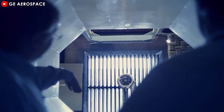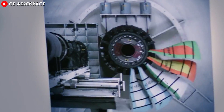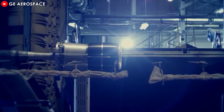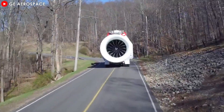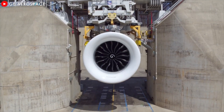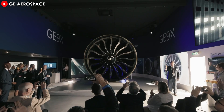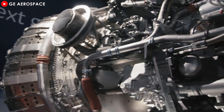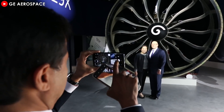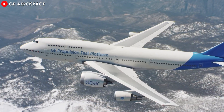Originally, the GE9X was not this large or powerful. On February 20, 2012, General Electric announced the development of the GE9X as an enhanced version of its predecessor, the GE90, to meet the needs of Boeing's 777X aircraft. Initially, the GE9X was designed with a fan diameter of 128 inches, delivering around 99,500 pounds of thrust. For the Boeing 777-8 variant, the thrust was to be reduced further to 88,000 pounds. However, through multiple updates, the fan diameter was increased several times — to 132 inches in 2013, and again to 134 inches in 2014. These adjustments enhanced the engine's thrust capacity from 102,000 pounds to a remarkable 105,000 pounds, showcasing the GE9X's unparalleled strength.